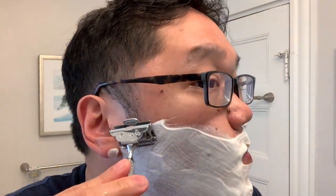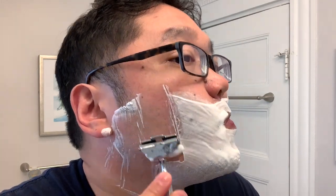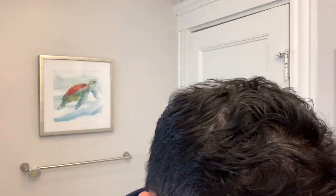All right, so let's go with that first pass with the 1912. First pass went really, really well — plenty of slickness for this soap. I am continuing to be impressed by the gem razor, just how comfortable a shave it is.